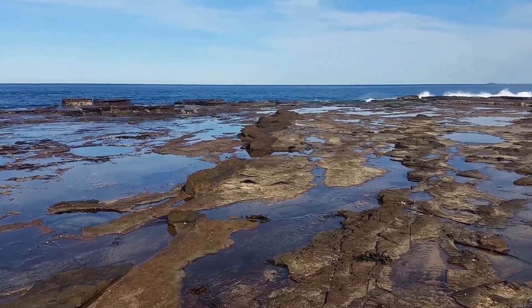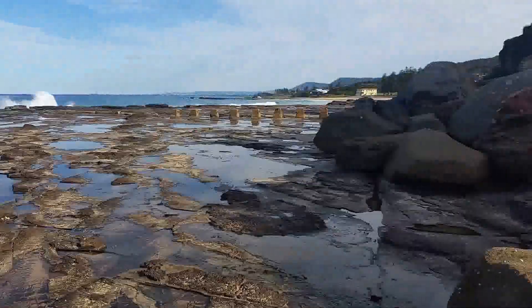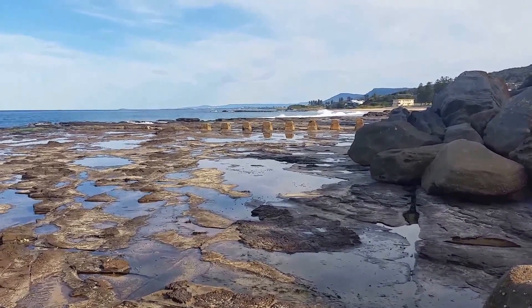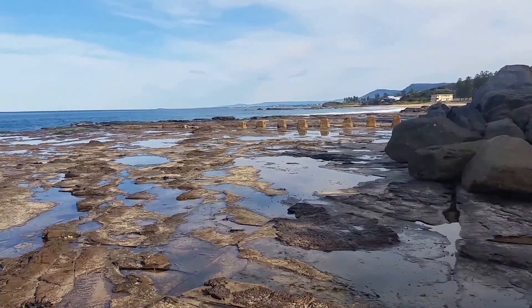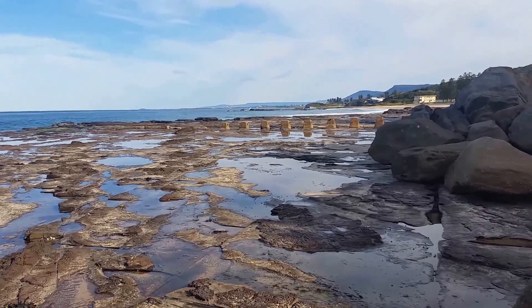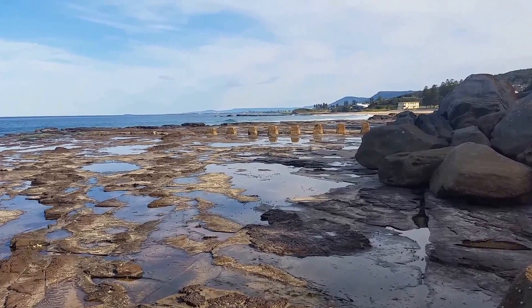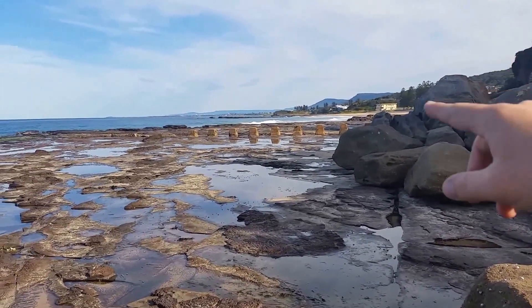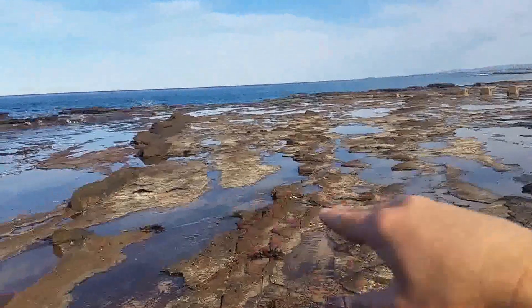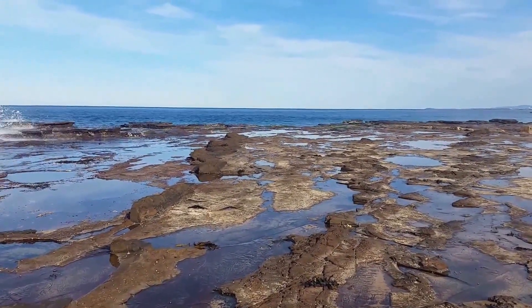Thank you for watching. If you're interested in checking out these slump structures or anything else to do with the Wilton Formation, it's on the south coast of New South Wales, Australia, existing between Thirroul and the south of Wombarra. At the moment we're just north of the surf life saving centre at Coaldale. This is a rock platform and these various slump structures can be seen on the rock platform at low tide.